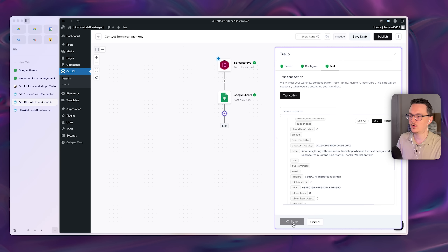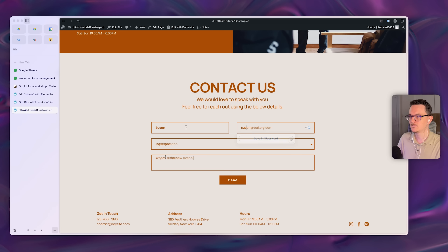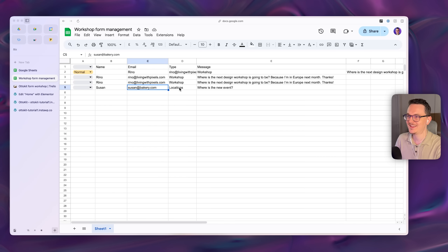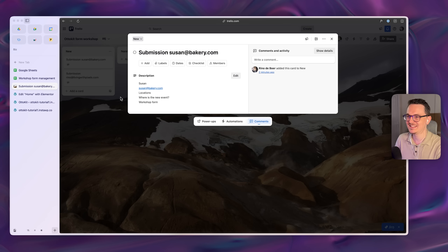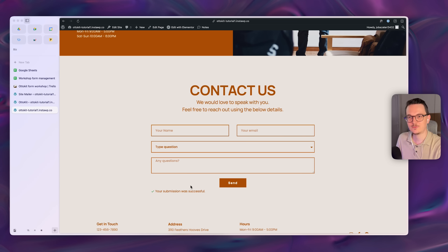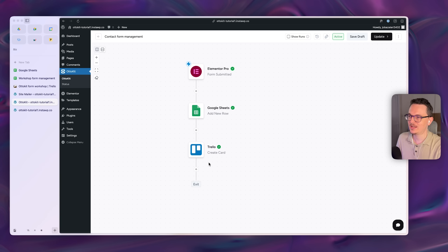We've only been testing so far, so now publish the workflow to make it live — it now shows as active. Try submitting the form again with a different entry. There may still be an Elementor SMTP error, but after installing the Site Mailer plugin from Elementor to fix that, the submission comes through successfully in both Google Sheets and Trello. Everything is working.